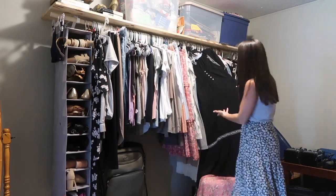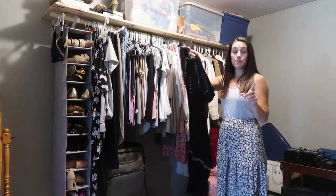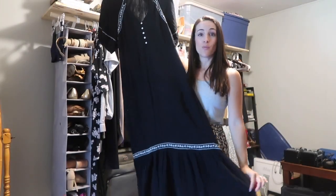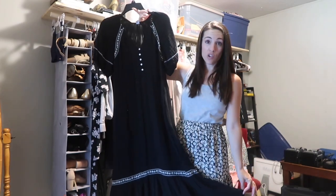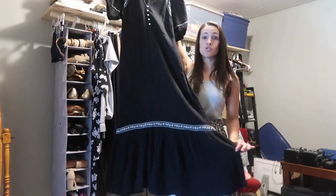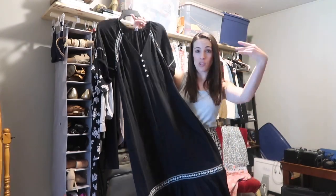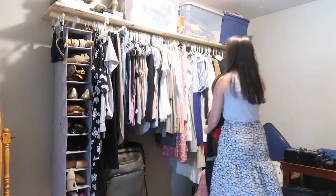I bought this one from Old Navy and I loved it when I wore it — I've worn it one time. Since it's black I don't see myself wearing it again till next fall, but it is really really cute. It looks beautiful with flats or heels. It reminds me of like a Spanish-style dress — so cute.